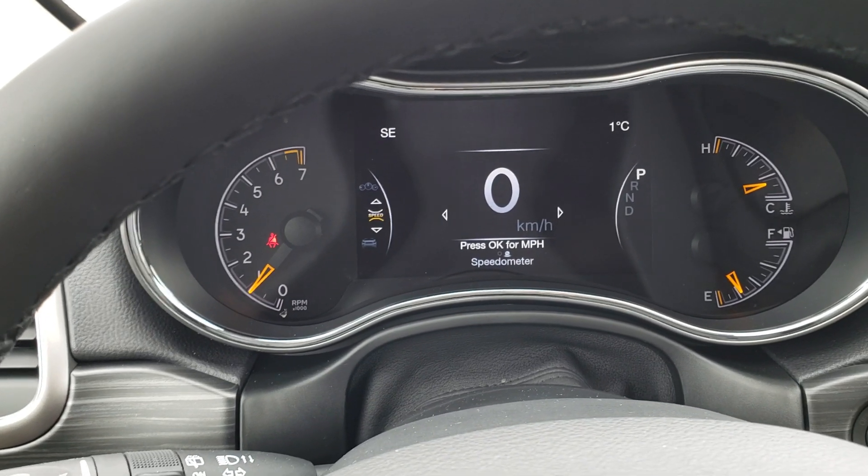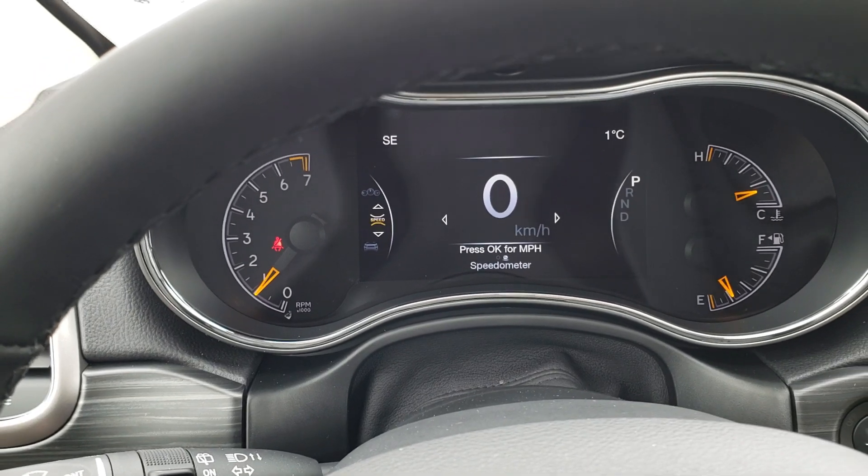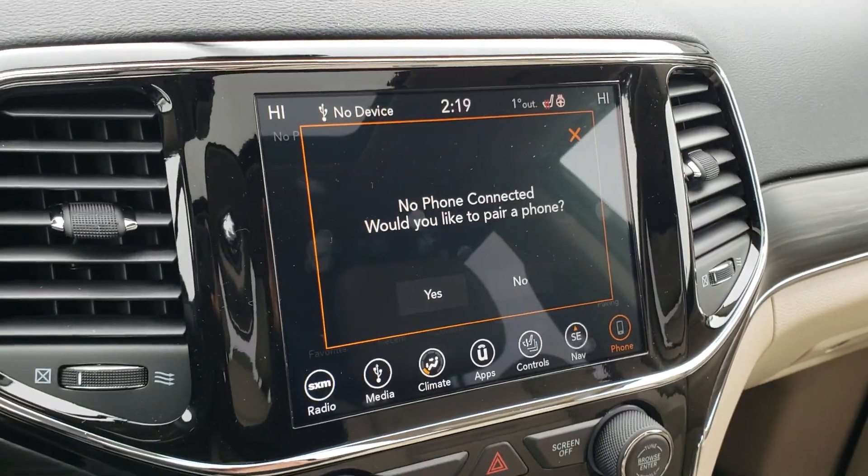With some of the views you can even change the style that the information is displayed in. This vehicle also has a large UConnect touchscreen in it.